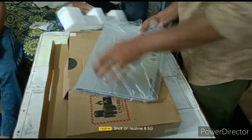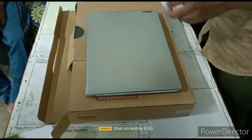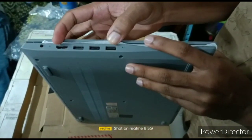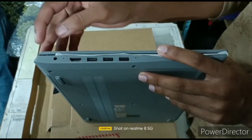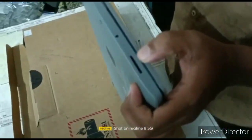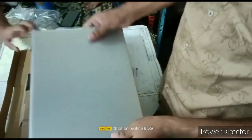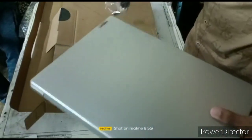Here is the physical overview. We have three USB ports, one HDMI port, one charging point, one large memory slot, and one headphone jack. The box contains one laptop and a charger.